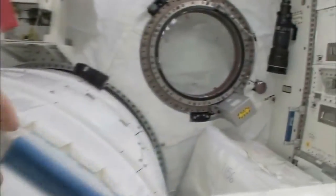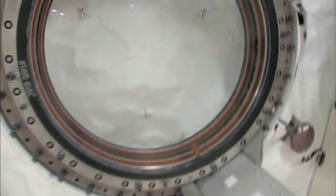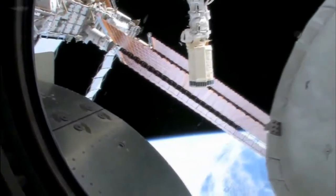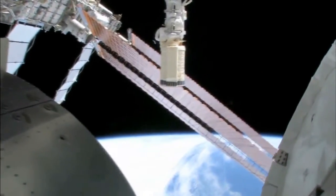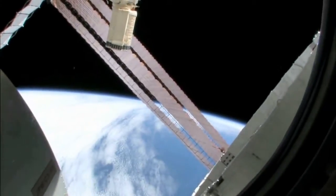Quick look out the window before it gets dark outside. We're going around the world every 90 minutes, so we get to see a lot of sunrises and sunsets. Oh my goodness, it's beautiful up there. So this is looking out the port side of the space station, and we're actually also on the front side — the front port side of the space station.